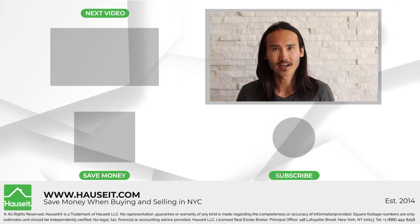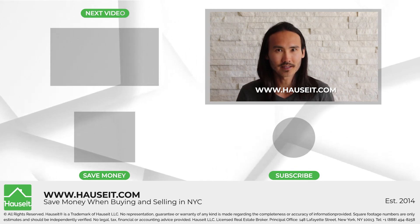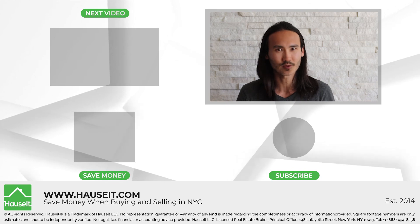So there you have it. Congratulations on finishing the seller closing checklist and selling your home. We hope you found this video helpful. If you did, please leave us a comment below and check us out at www.houseit.com. If you're ever buying or selling property in New York City, we can help you save up to 6% when selling and up to 2% on the buy side through a buyer agent commission rebate. My name is Chris at Houseit and we'll see you on the next one.